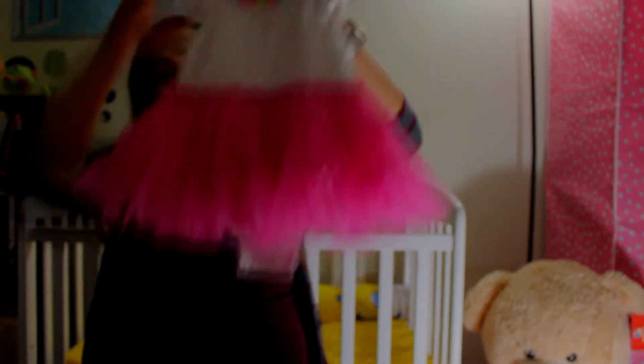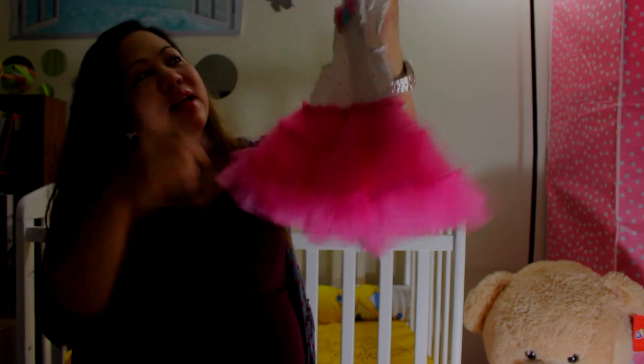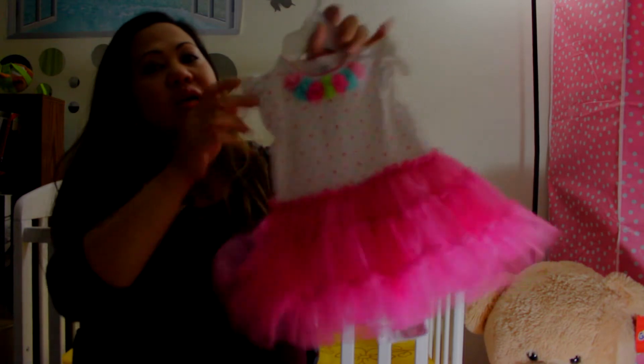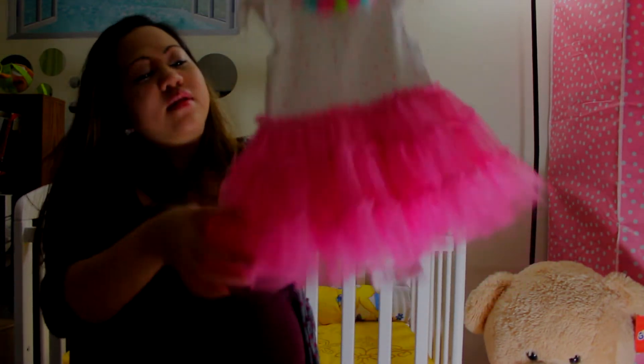This is a very cute tutu dress from Little Me, and it's six months. I like this — look at that, so cute!